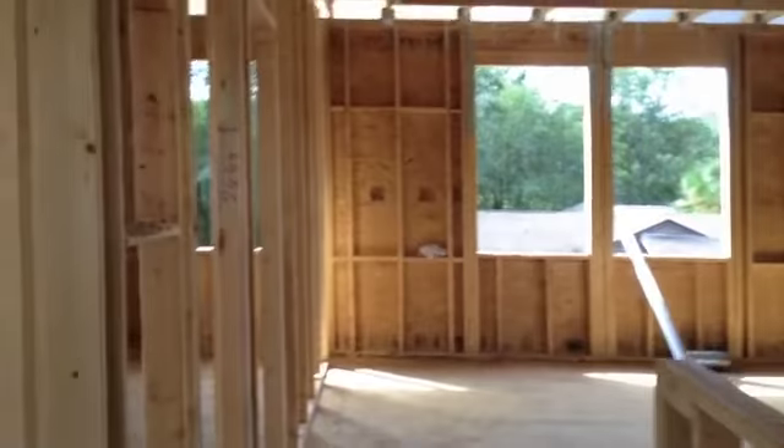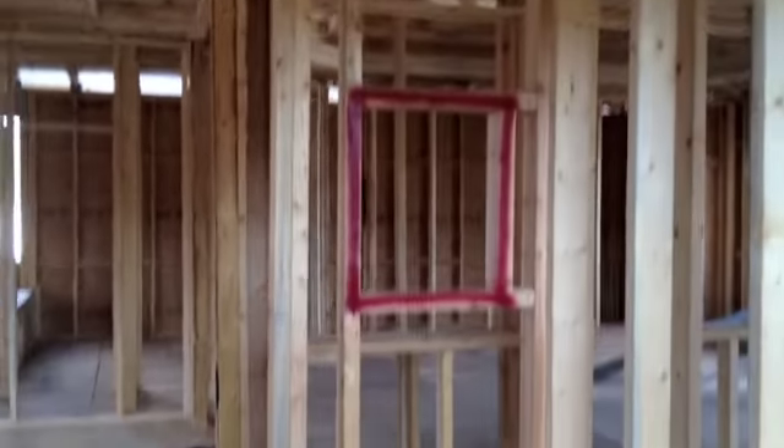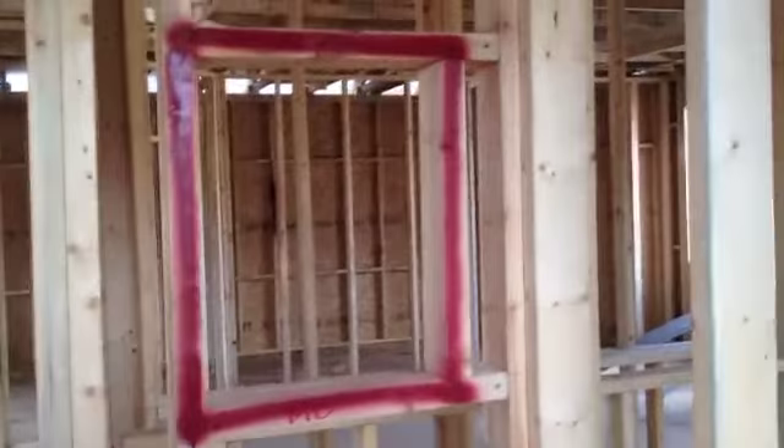We go down this hallway and we have the bathroom — another bathroom. That'll be where the medicine cabinet is. We walk out.